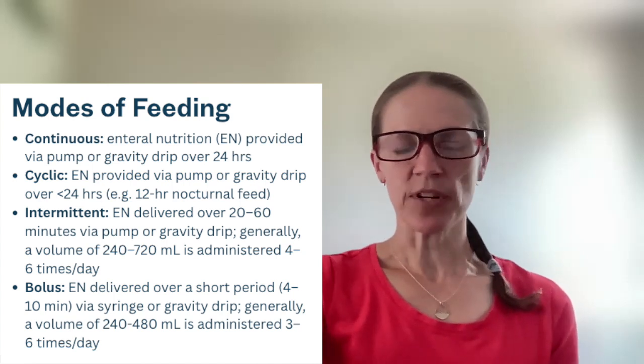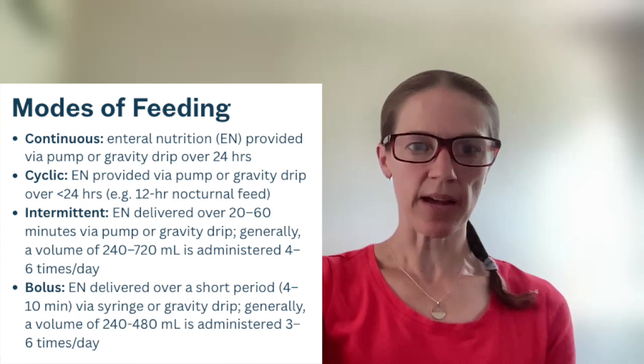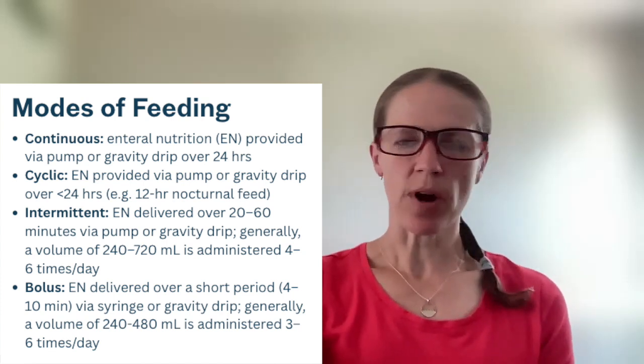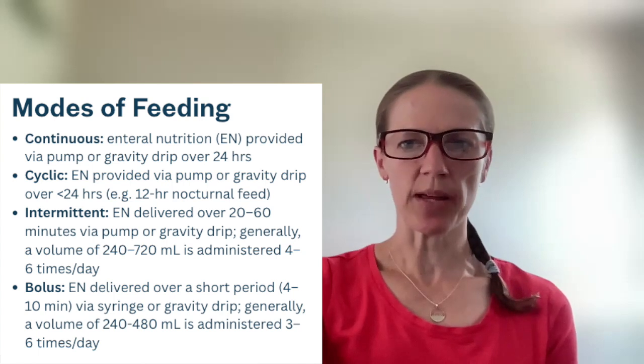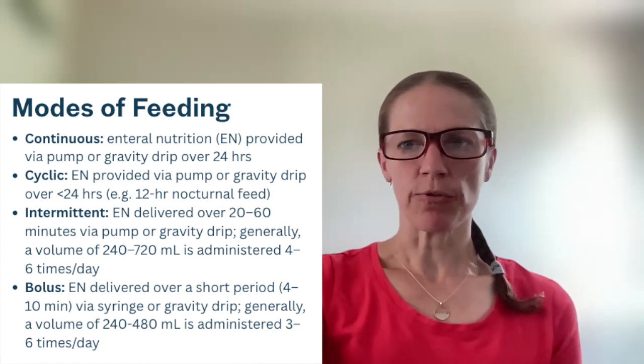Then we have cyclic feeding, which is when enteral nutrition is provided via pump or gravity drip, but over less than 24 hours. A primary example that you'll see a lot is when patients are given a 12-hour nocturnal feed.